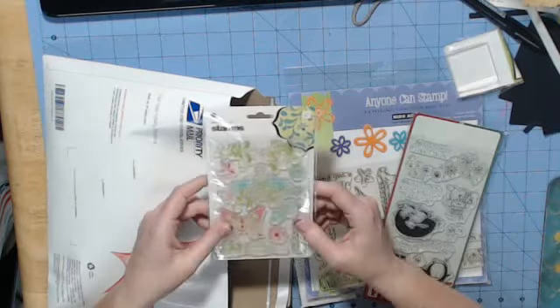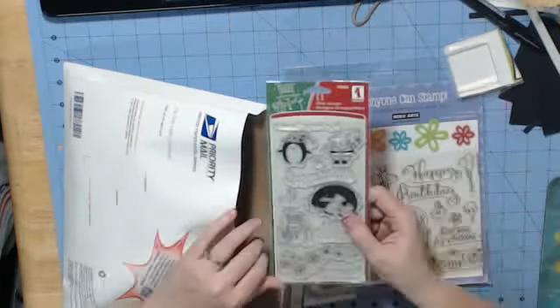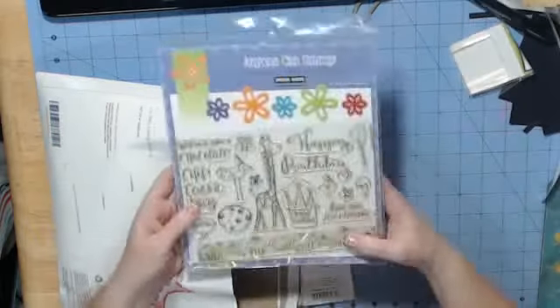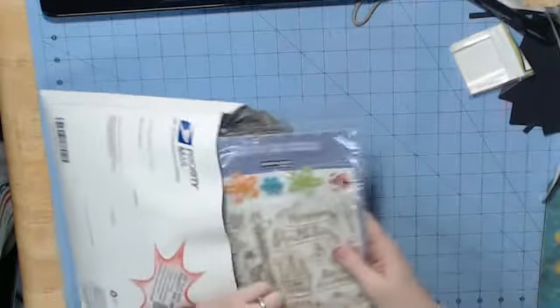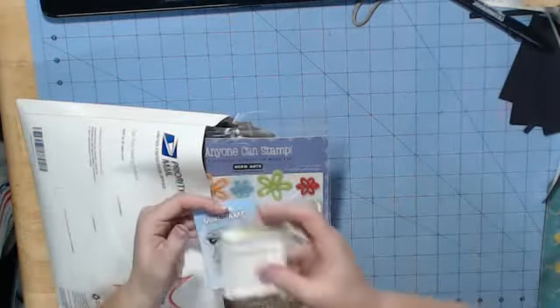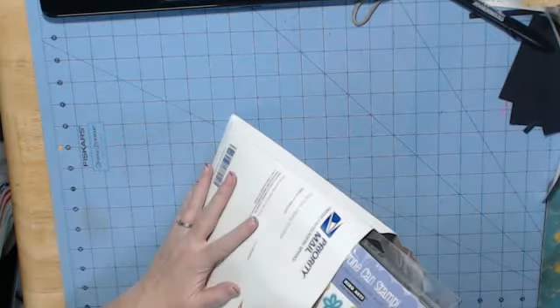Here is a Basic Gray stamp set with a really nice butterfly and bird. Here is a Christmas Inkadinkadoo stamp set. Here's a large stamp set with felt pieces as well as happy birthday things from Hero Arts — this is one of their large sets. And then I have a cute little thanks a million and another block. This is all going to you in this priority mail envelope.